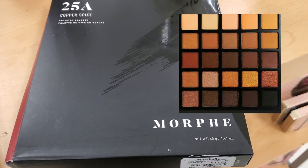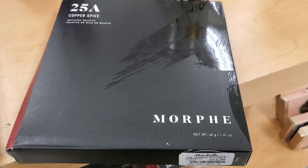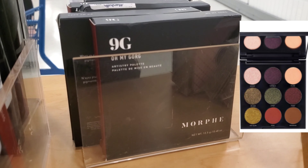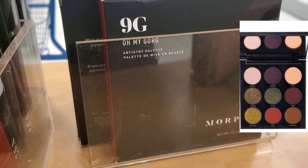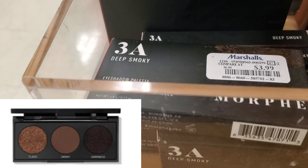For the first time ever, we are seeing Morphe at Marshall's and TJ Maxx — so exciting! This is the 25A Copper Spice Palette, retails for $12.99, and also the Morphe 9G Palette retails for only $6.99 at Marshall's. The shades look so gorgeous and beautiful, and this little cute mini palette is perfect for everyday looks.